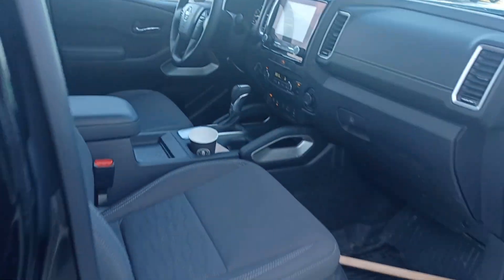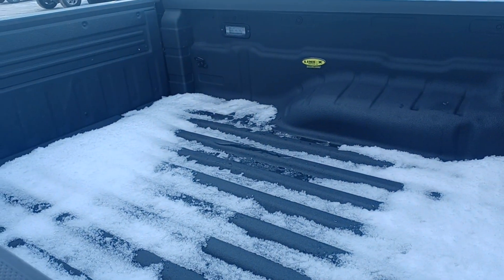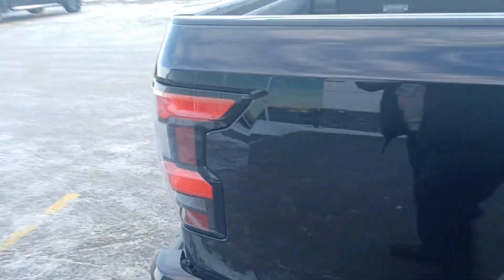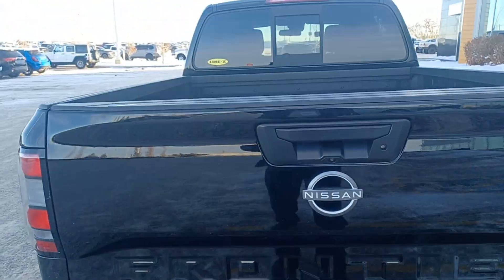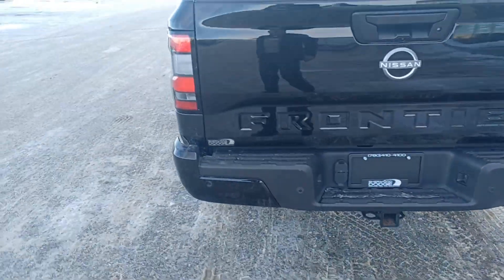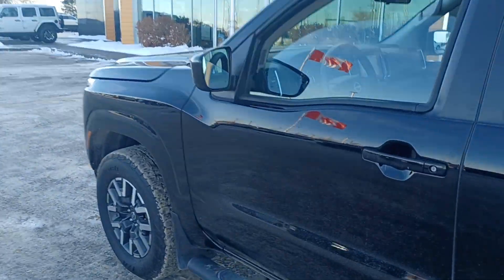It also has cruise control, Bluetooth, and nicely upgraded seats. In the bed you'll find a box liner and lighting. It's the SV model, 4x4, with a towing hitch, V6 engine, clean Carfax, and power driver seats.